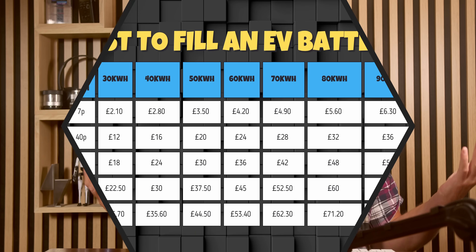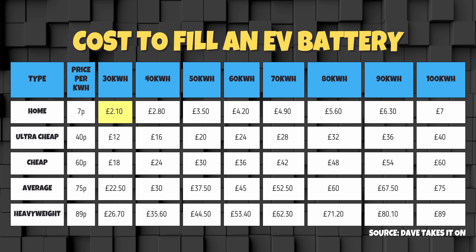I guarantee you're in for one mighty shock. Let's look at the results — starting with the simplest. Your EV has a 30kWh battery and you charge at home. This includes EVs like the Fiat 500, Dacia Spring, Citroën EC3, and BYD Dolphin Surf. A 30kWh battery will accept 30kWh and each kilowatt hour costs 7p, so a BYD Dolphin Surf charged at home will cost you £2.10.